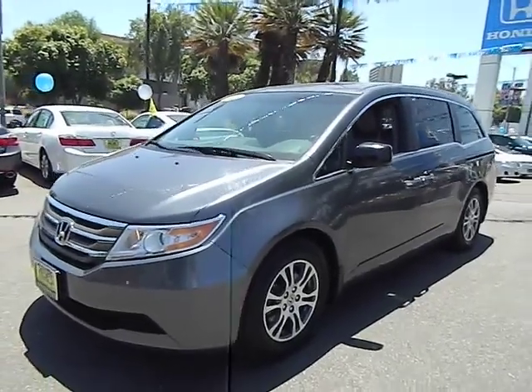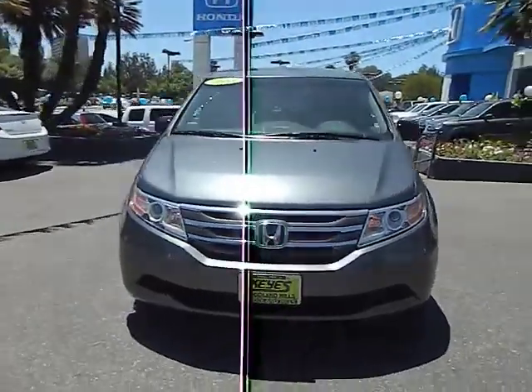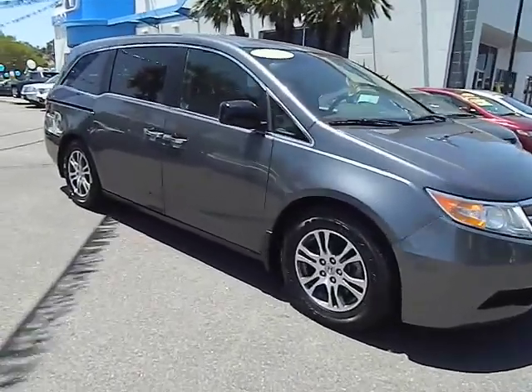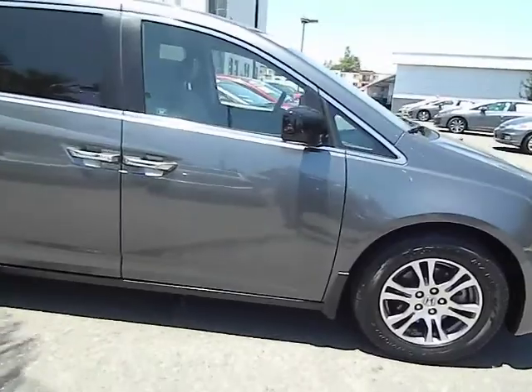2011 Odyssey. The Honda Odyssey is a showcase of distinguished style, captivating technology, and advanced safety features. A must for all families and is priced below $30,000. This vehicle has less than 55,000 miles.